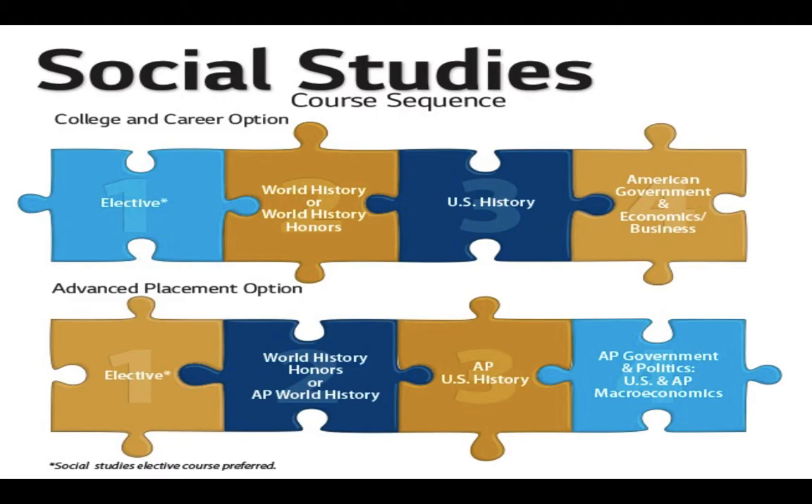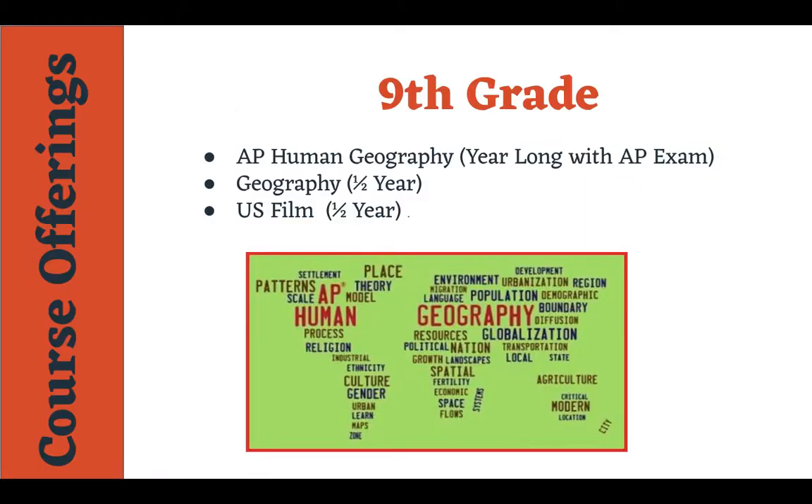Let me go to the next slide. This is what you're going to find when you go to the course sequence. Looking at their ninth grade year, here are their options. AP Human Geography is a year-long course with an AP exam at the end. The AP exam gives them the ability to earn college credit if they receive a three or better.